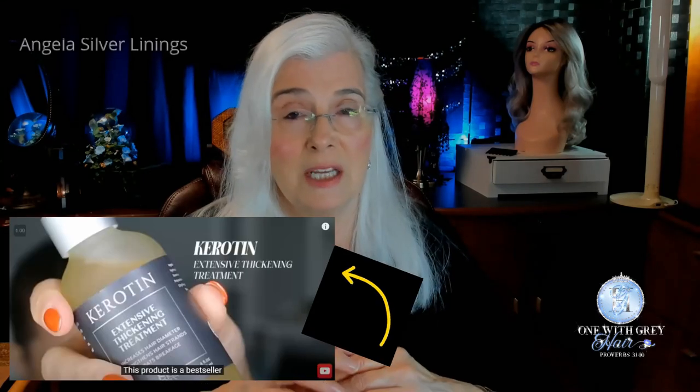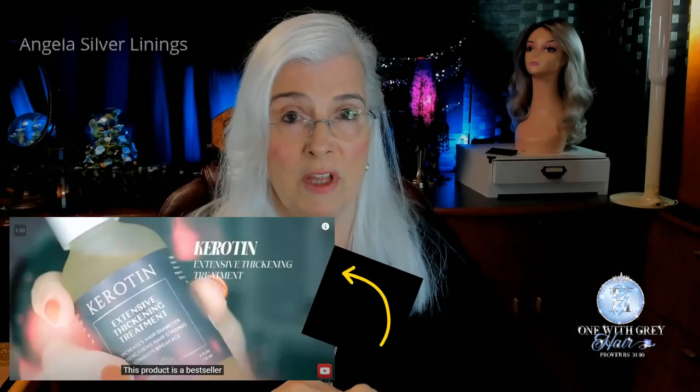I am just loving this product. I'm sure there are other products out there that can do similar things. I found out about Keratin from Glam Girl — I think that's her name. She has an in-depth video if you want to see what prompted me to order these products.